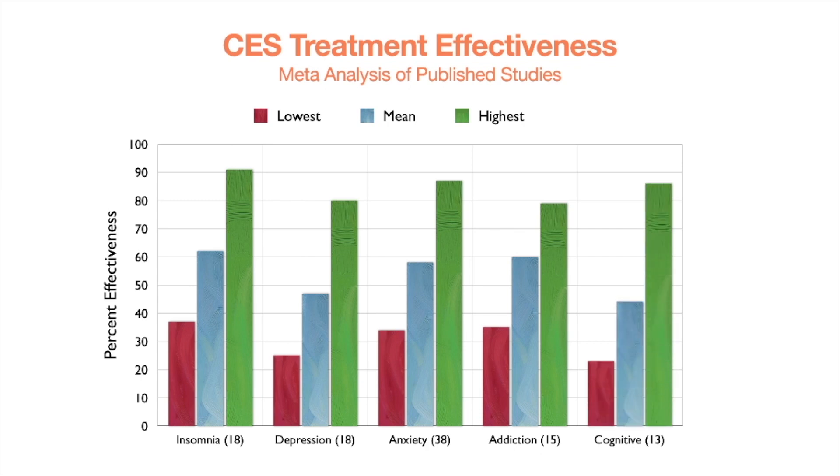For cognitive effects — effects on memory, cognition, and the ability to think quickly and complete mentally demanding tasks — 13 studies showed a low-end effect of about 22%, a high end of about 85%, and a mean just under 45% effective. These are large numbers of studies looked at in the aggregate, all showing positive effects, with overwhelming positive results at the high end and strong average positive effects overall.